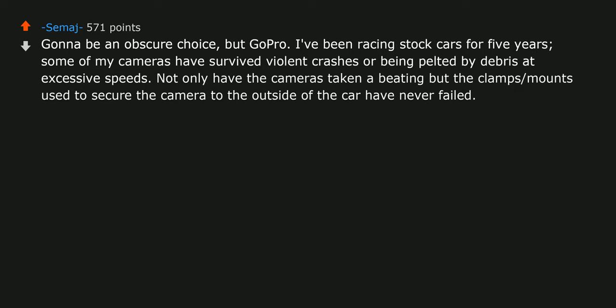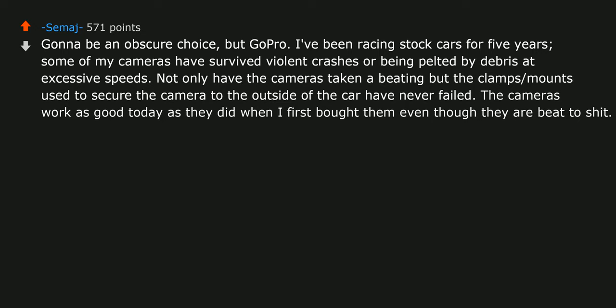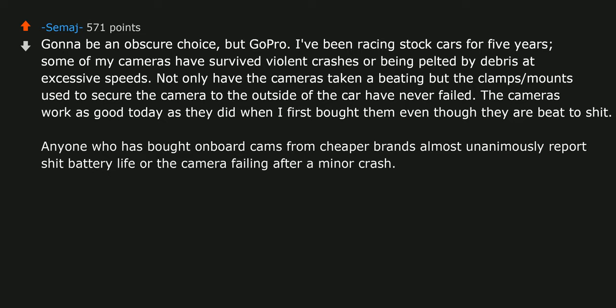Gonna be an obscure choice, but GoPro. I've been racing stock cars for 5 years and some of my cameras have survived violent crashes or being pelted by debris at excessive speeds. Not only have the cameras taken a beating, but the clamps and mounts used to secure the camera to the outside of the car have never failed. The cameras work as good today as when I first bought them, even though they are beat to hell. Anyone who has bought on-board cams from cheaper brands almost unanimously reports bad battery life or the camera failing after a minor crash. I am convinced these things could survive nuclear war.